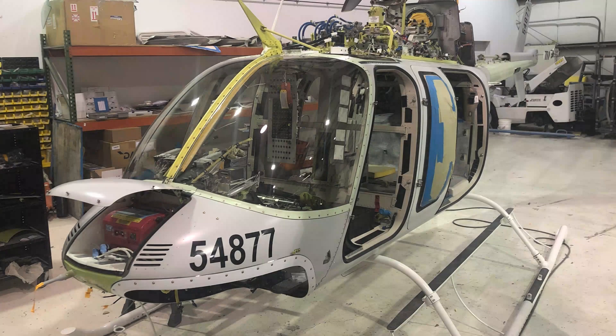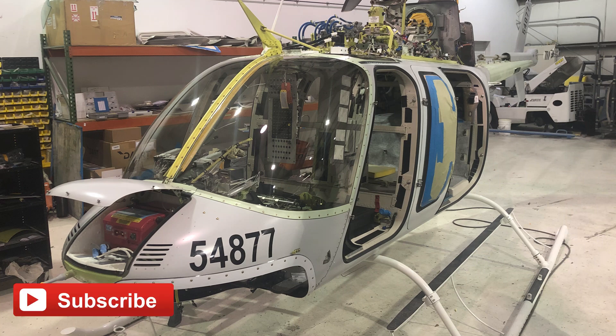If you are interested in the completion of this Bell 407, please be sure to subscribe to the channel. We will be posting videos as different modifications are being made, and they will be released in the future.